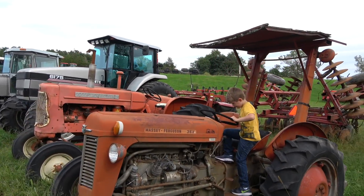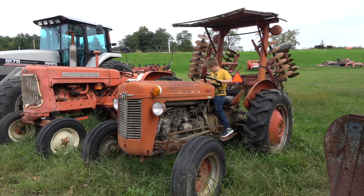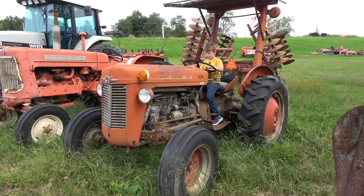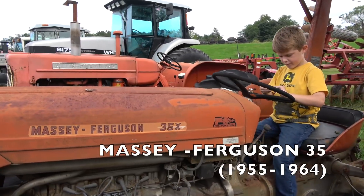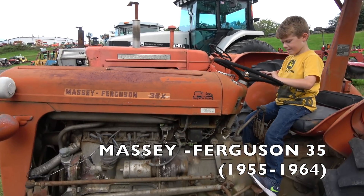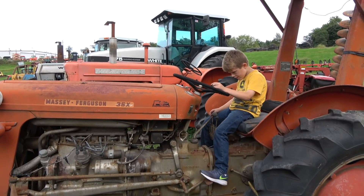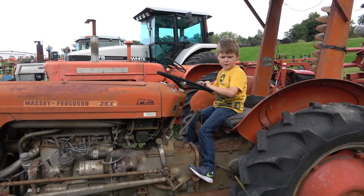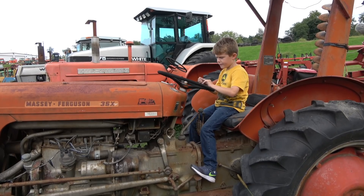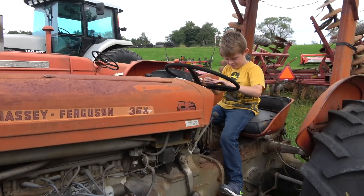Looks like that tractor needs a new roof, buddy. You know what kind of tractor it is? It's a Massey Ferguson. We don't see too many of those around here. We're going to have to see if there's a local dealer somewhere, but they still make them. We see a lot of them at the old antique shows. This is John Deere country up here.